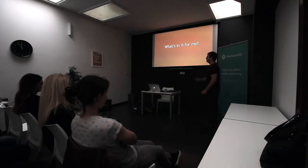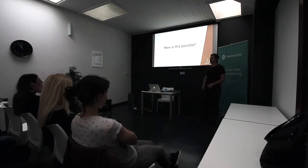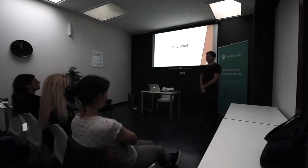So what's in it for me? Well, if you listen to my talk, you will make fewer mistakes and have happier people. How is this possible? We will find out with a little story.